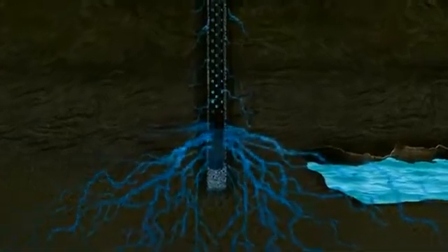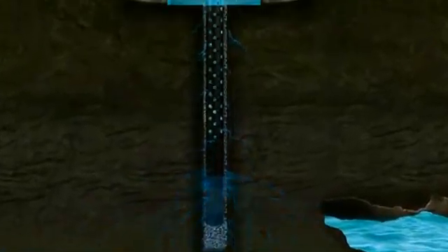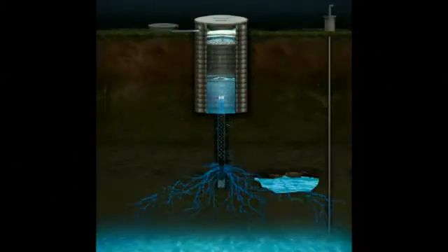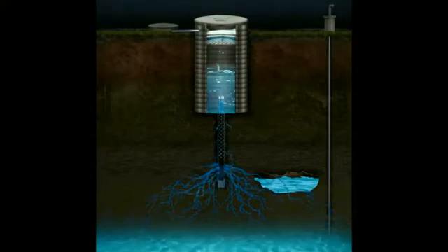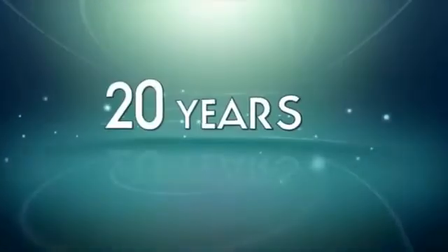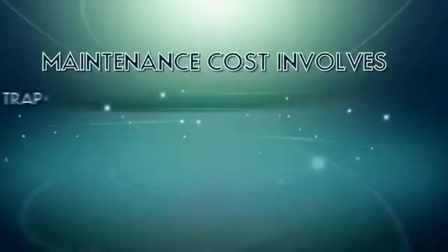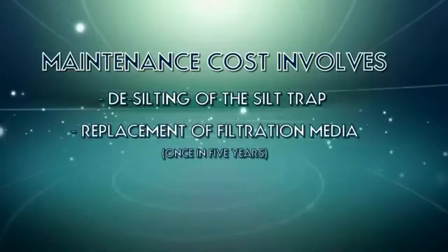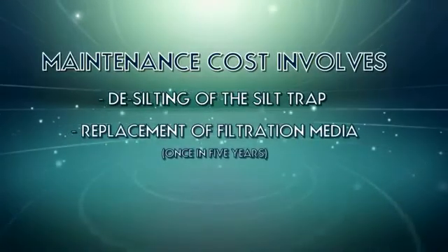This technology not only helps in replenishing the groundwater source, but also tremendously improves water quality through filtration and dilution effect. Farmland V-wire technology does not employ any moving parts, and the lifespan of the material is a minimum of 20 years.